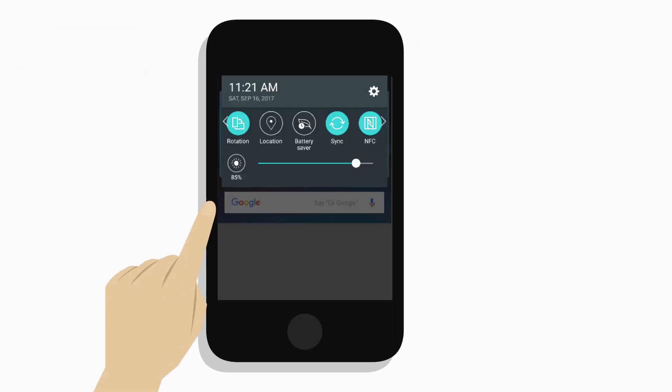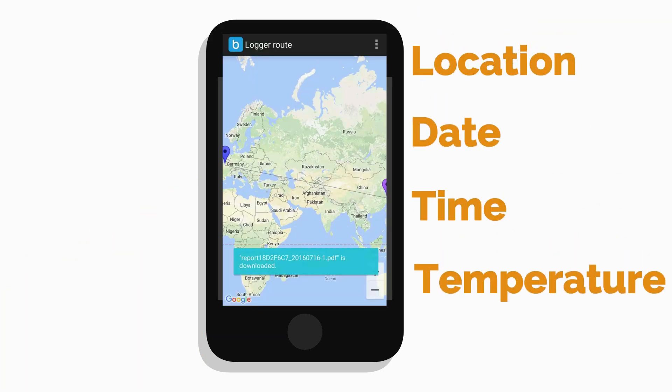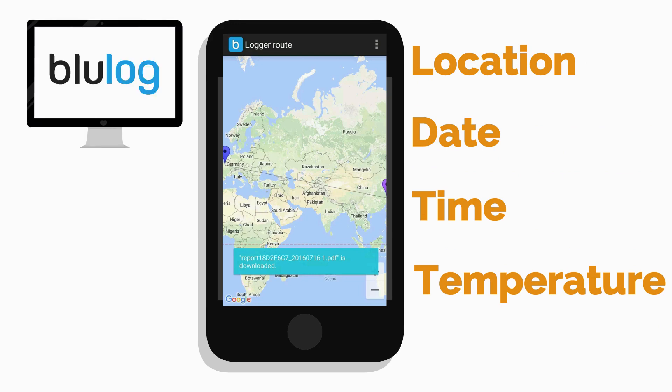Enable your location service on your smartphone to geotag the location, date, time, and temperature of the transported products when reading the recorder. Of course, if you want to program and read the BlueLog NFC using your computer, we have a solution for that too.